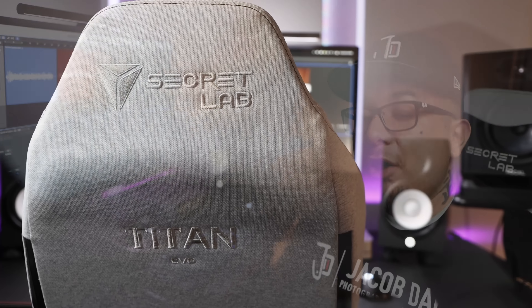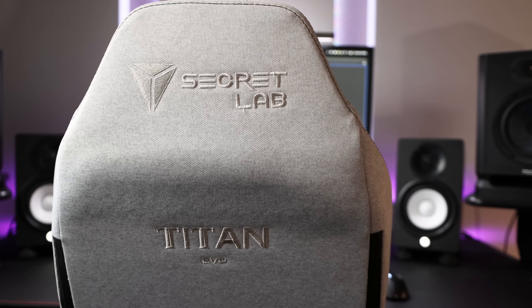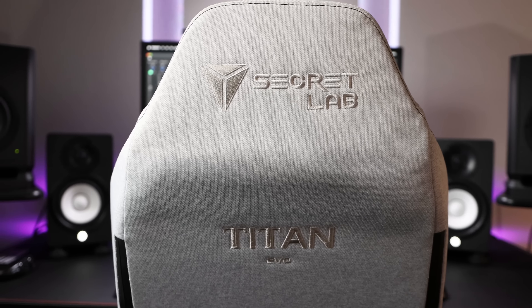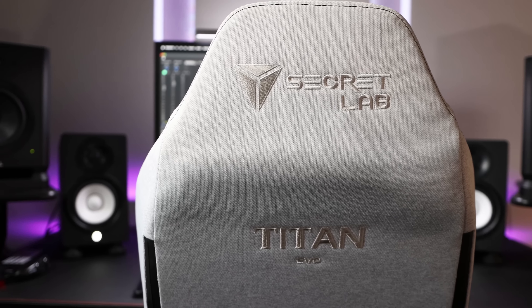If you're going to go the gaming chair route, the first thing I'd suggest is to skip the cheaper budget options, which are most likely going to be uncomfortable, and just go for an expensive flagship top-tier chair. While this video is not sponsored by Secretlab, I personally recommend the 2022 Titan EVO — link in the description — and not the 2020 version, which I found to be horrible on my back and glutes.